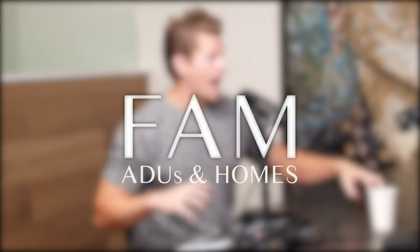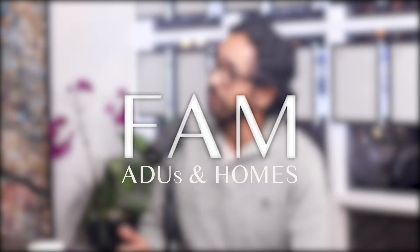Just because it's called an ADU, it doesn't have to be technically detached from the house. There are different types of ADUs — you've got attached ADUs and then you've got detached ADUs.